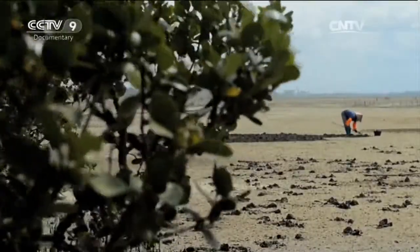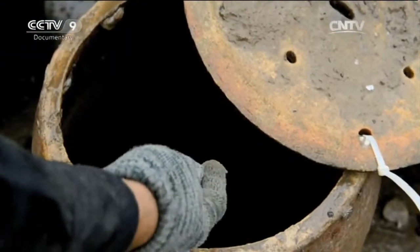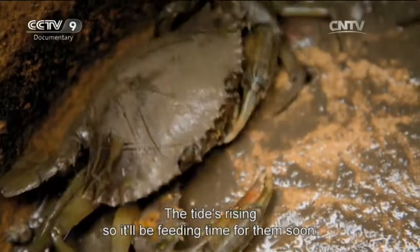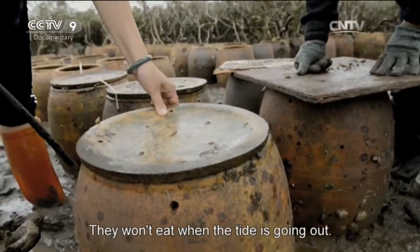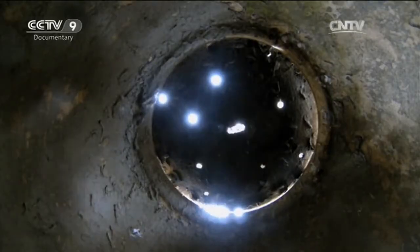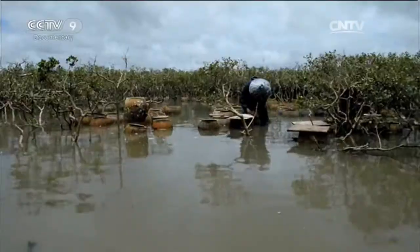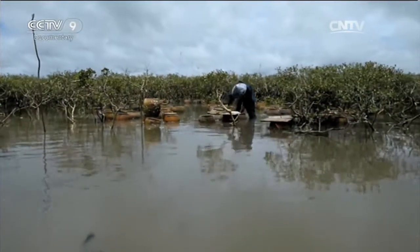The mangrove swamp is also home to thousands of mud crabs. Fisherwoman Zhang Xiangling has set up a crab fishery here. Winkles and oysters are what mud crabs like to eat best of all. It'll take almost a year before they're big enough to sell, and in that time they'll eat a lot of barnacles. Using them as food for the crabs is a way of putting this threat to the mangrove swamp to good use.